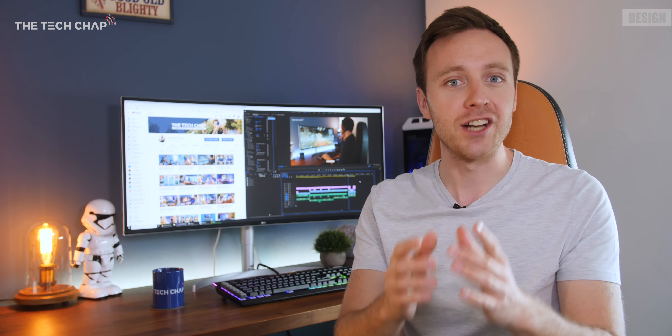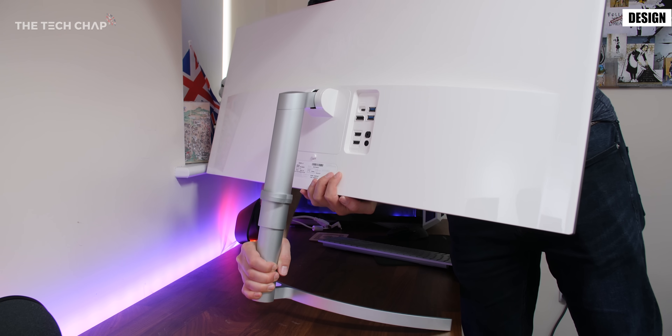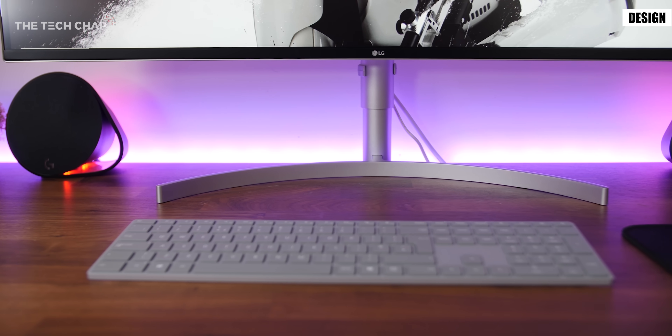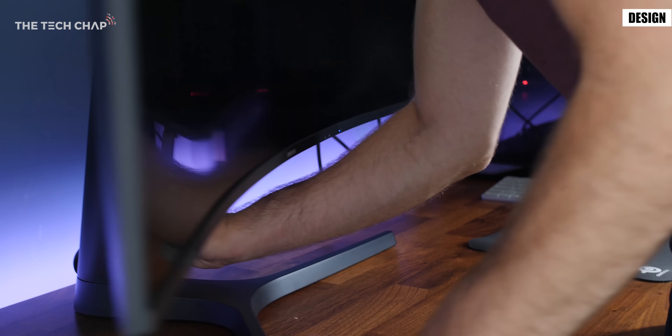Just a quick thought on the actual design of the monitor. Most will be pretty boring to look at but more expensive models can look pretty nice with brushed effect materials and metal stands like this one. It is worth considering how it will actually look on your desk.